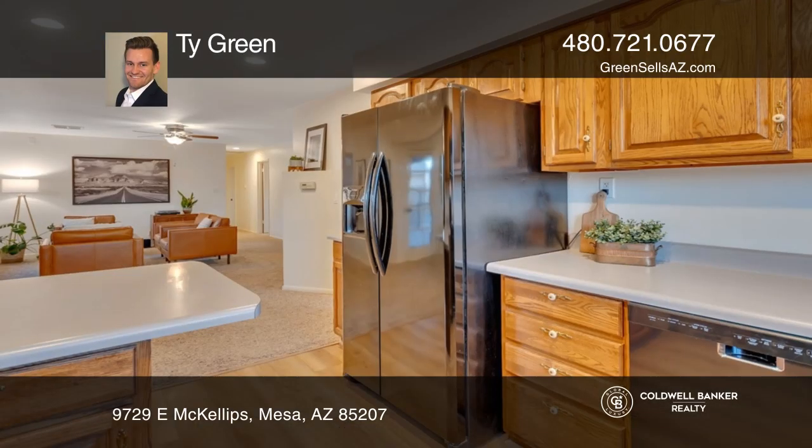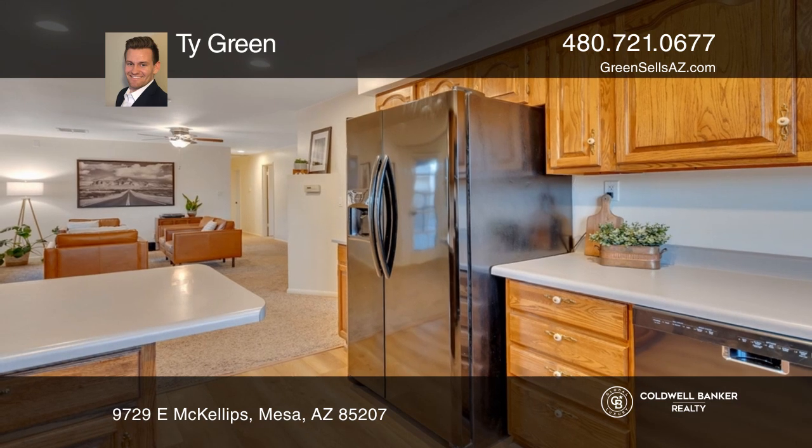This property spotlights a beautiful home with a great space for entertaining and an awesome pool area.